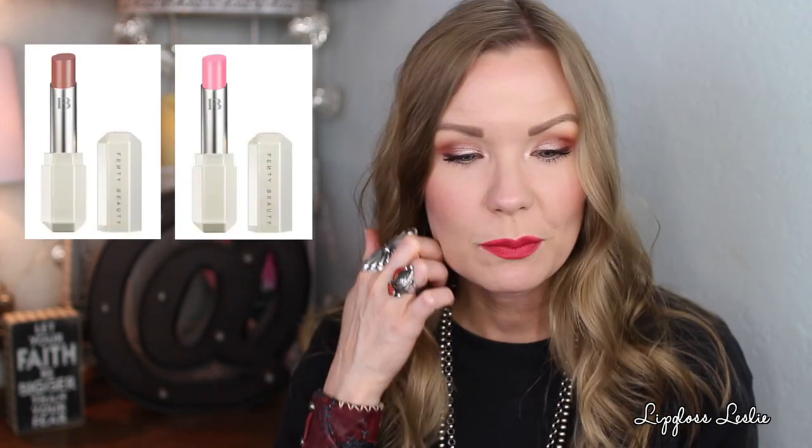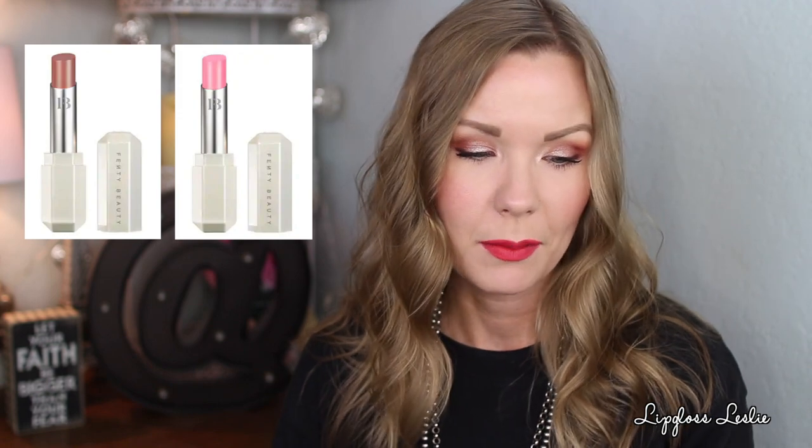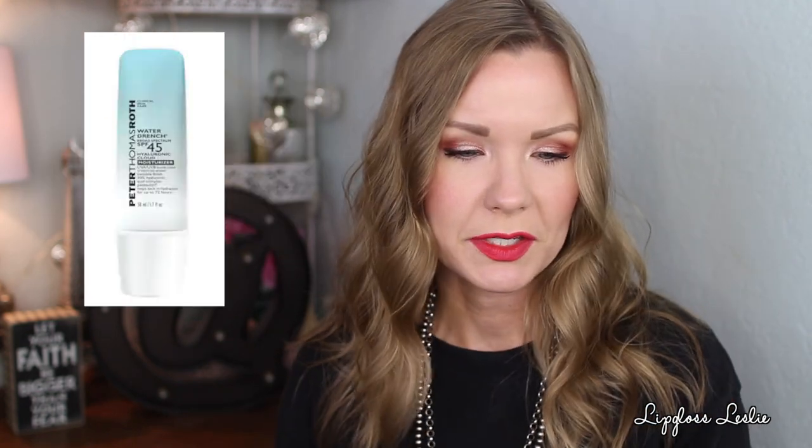I put a couple of shades of the Fenty Beauty Slip Shine Sheer Shiny Lipstick in my fantasy basket — the shade Glazed, which is described as a peachy nude, and Sugar Kiss, which is described as a bubblegum pink. They just look shiny, glossy, comfortable, and effortless. I really like Rihanna's line — she makes great makeup, and everything I've tried from her I've really enjoyed. I love the idea of them being effortless and glossy and hydrating. Those are $22 each.